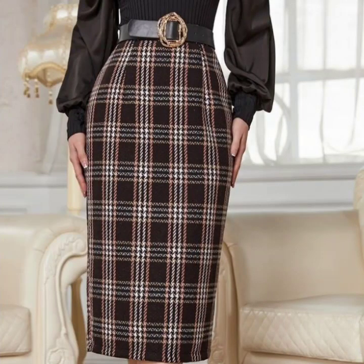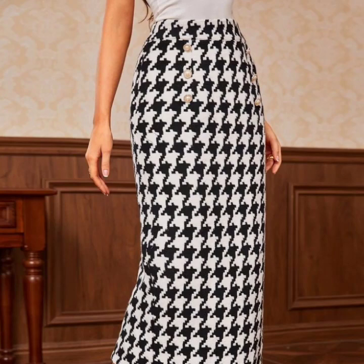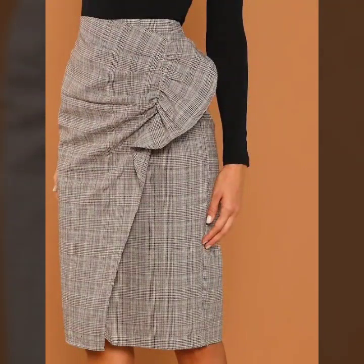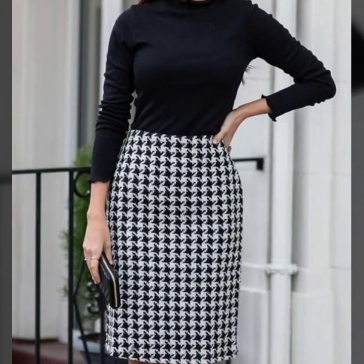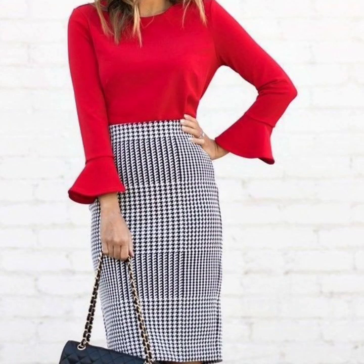Hello everyone, welcome back to my YouTube channel. I hope you guys are pretty fine and doing very well. Back again with another very outstanding, very beautiful, luxurious collection — pencil skirt design ideas for office wear. This is a very gorgeous, nice, and elegant collection that I'm going to share with you in this video.